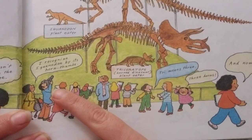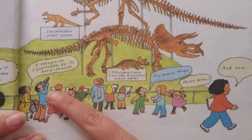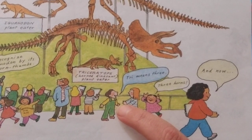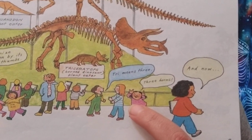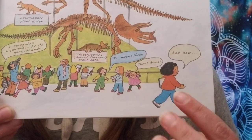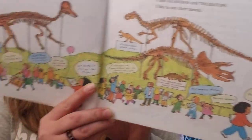I recognize Iguanodon by its horn thumbs. This one says 'tri means three' — three horns. So the prefix of Triceratops is 'tri,' which means three. Skolosaurus was just where I had left it, and Tyrannosaurus Rex looked as fierce as ever.